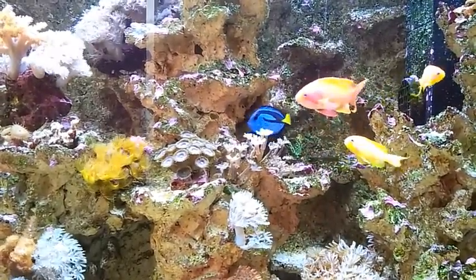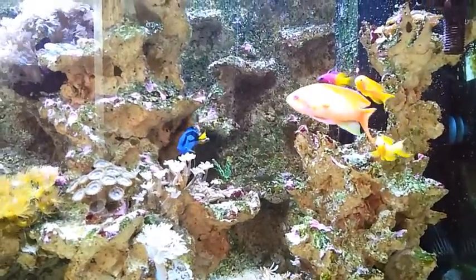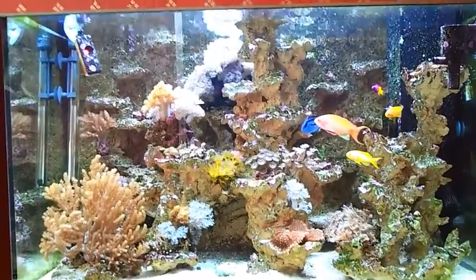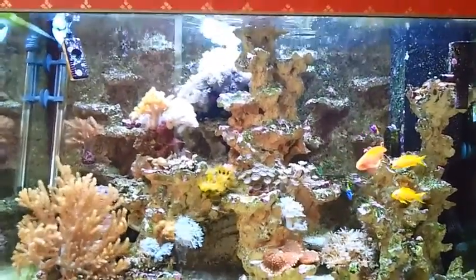There's Dory, trying to get into the action here — she's doing very well. And there's the royal gramma, you can see in the background there. I'm just zooming out here to give you some idea of the tank. Looking good — there's the family.